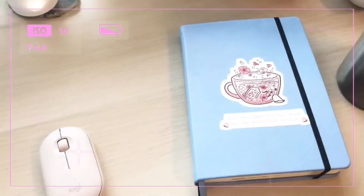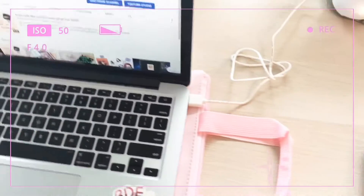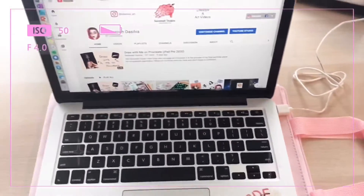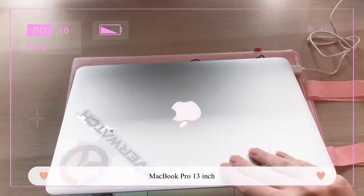Here I have my Overwatch water bottle, my iPad Pro, the journal that I use every day, and this is the Logitech Pebble mouse. This is my laptop, which is a MacBook Pro 13-inch.